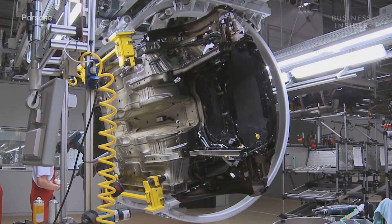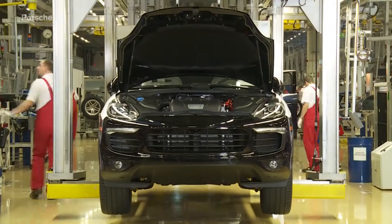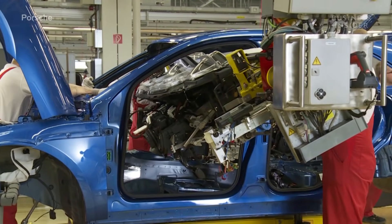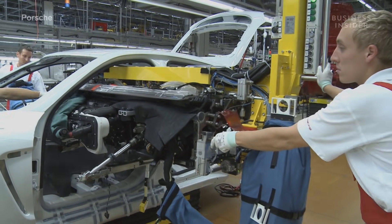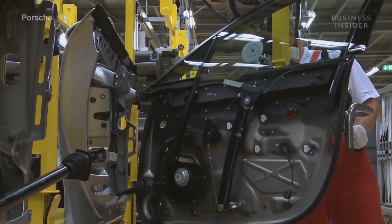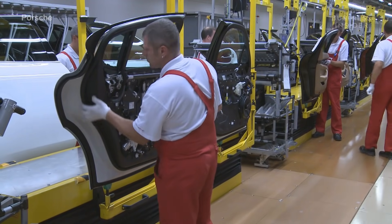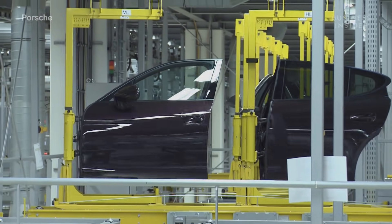The assembly line is where freshly painted body shells become luxury performance cars. All doors are removed to allow employees to begin installing the vehicle's cockpit, which may consist of up to 200 individual parts depending on the version and fitting. Vehicle doors are taken to a separate line, where they're fitted with windows, outside mirrors, exterior door handles, seals, and trim.